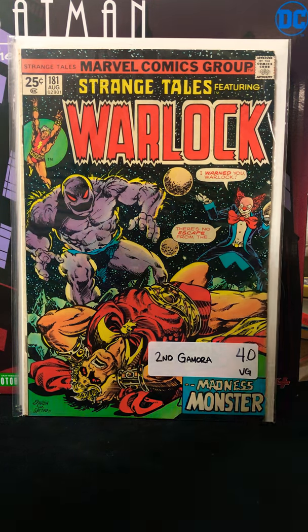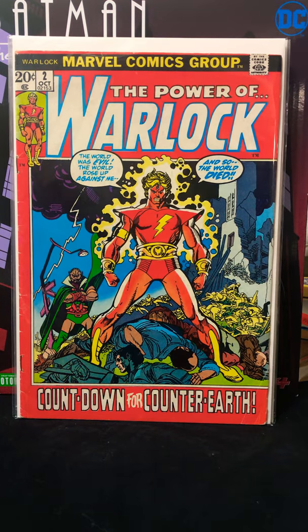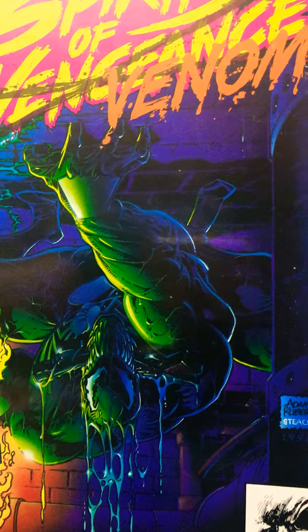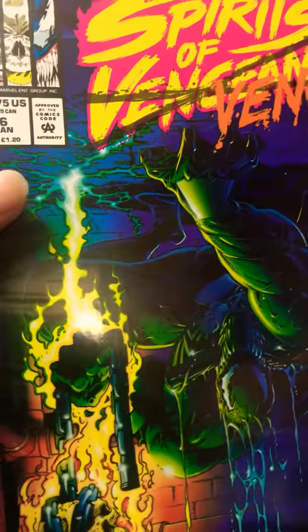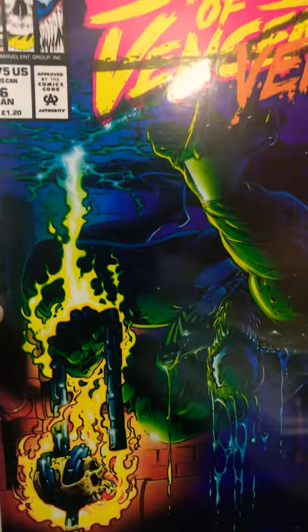I got Warlock number two — it's a little beat up. Now this book right here is a really underrated book, one of my favorite Venom books which is freaking impossible to find. I can never find it and I found it in this comic lot. It's an Adam Kubert — Spirits of Vengeance, or this is crossed out — Venom number six. Look at this: there's a purple fire right here that makes him look a little greenish. This is a wicked cover.